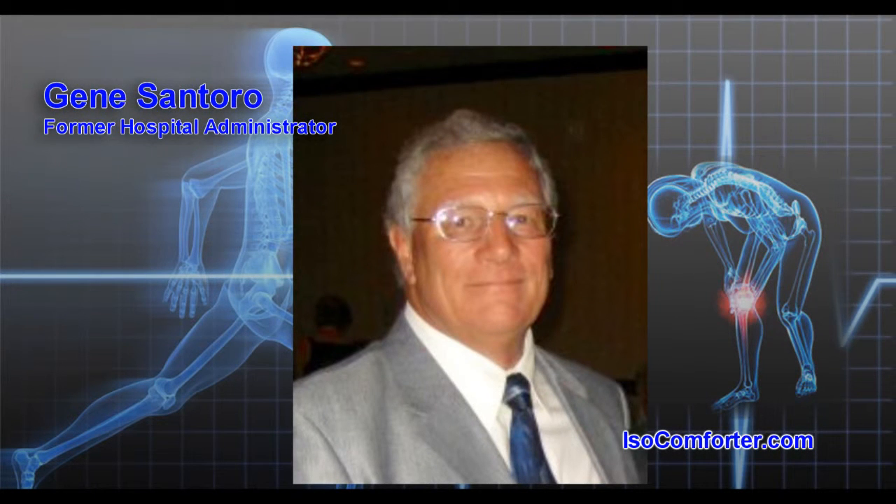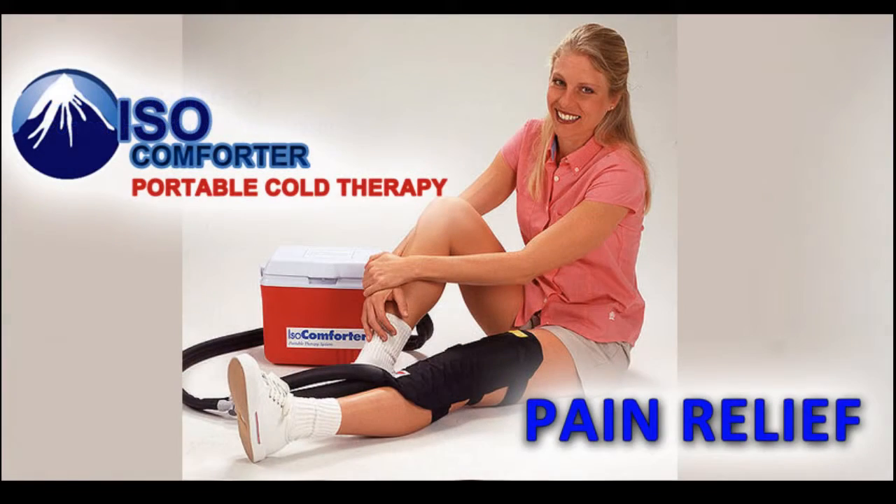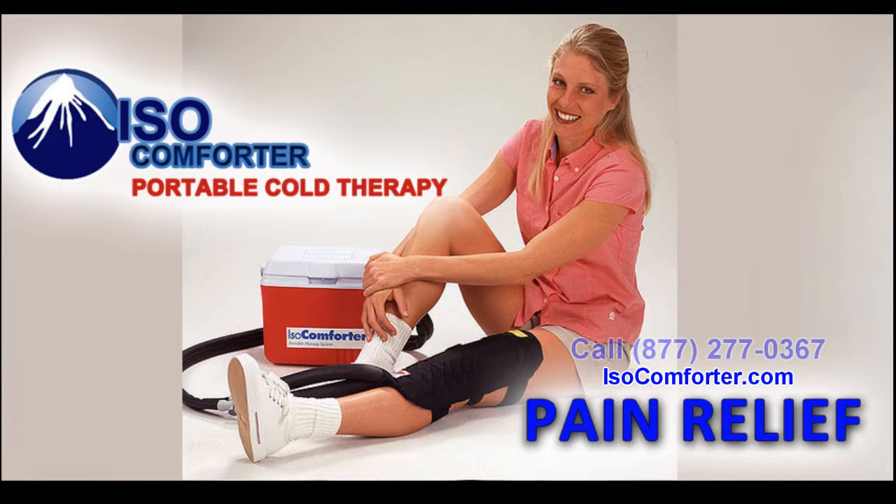All I can say is, it works. And later, I had rotator cuff surgery done, and again the system really sped up my recovery time and relieved most of my pain. ISO Comforter has created a free-flowing system, or UniFlow technology, that employs a patented method of temperature regulation.